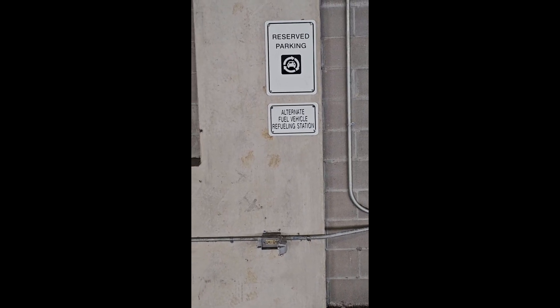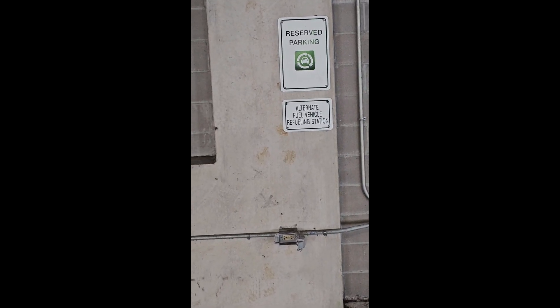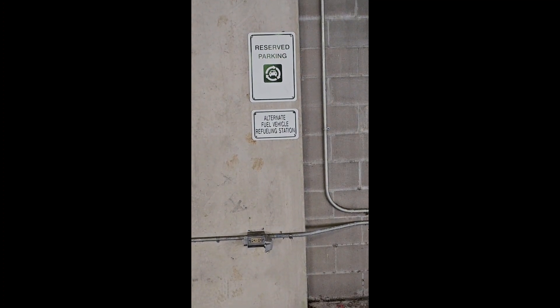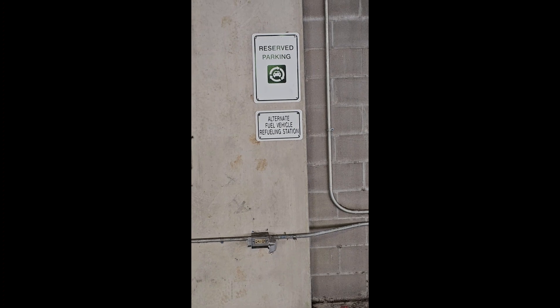This is Michael Higgins with WilmingtonEV.com. I'm at UNCW, at one of their parking decks, and they have two spaces that are allocated to EV charging.